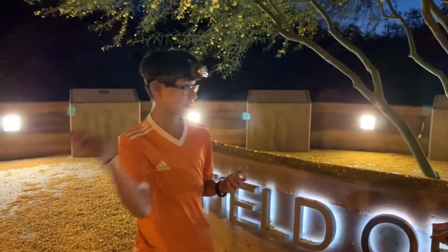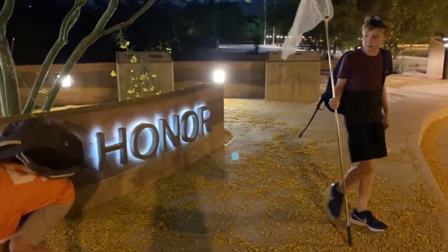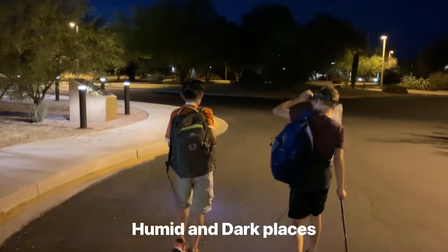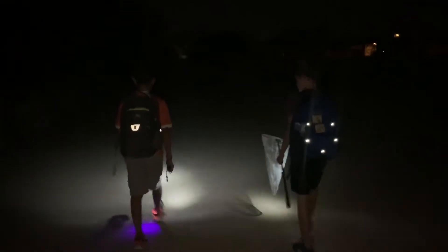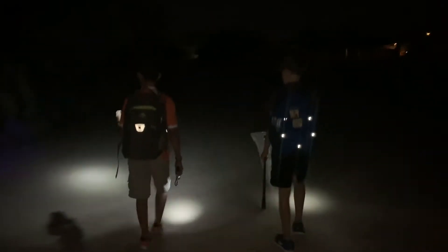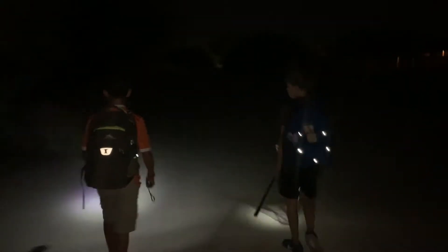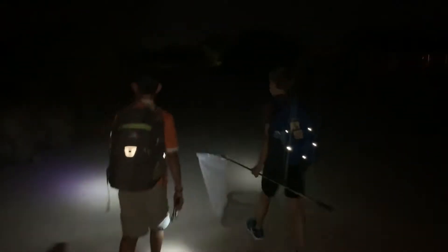Should we get going? Yeah. We spoke in whispers as to not scare off any toads. As we were walking for a long time, we came across a clearing where it was dark and very humid.